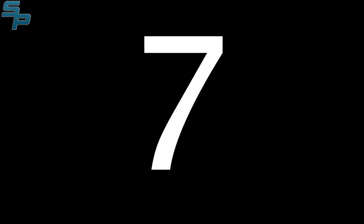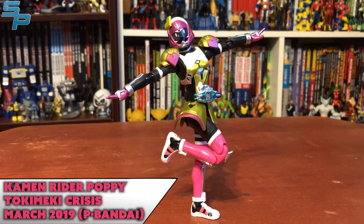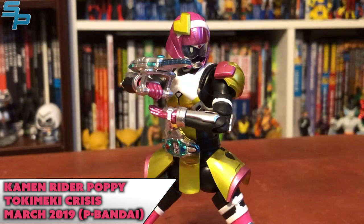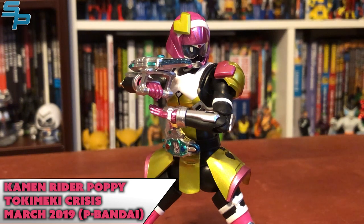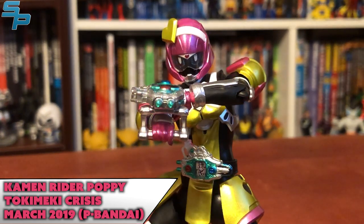Number seven is Kamen Rider Poppy, Tokimeki Crisis, from Kamen Rider Ex-Aid. This is the lone Ex-Aid figure I own, but it's a really good one. She was unfortunately a P-Bandai exclusive, but because of that, I think she got an extra paint budget because there's really no details missing, which is really nice to see. I also appreciate the fact that her Buggle Driver Zwei — say that ten times fast — is actually presented in a small and large form: small for the belt, large for the weapon.